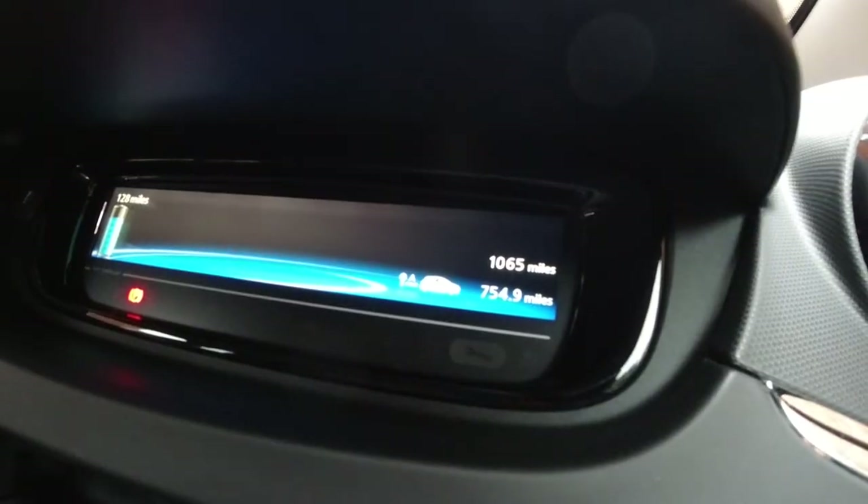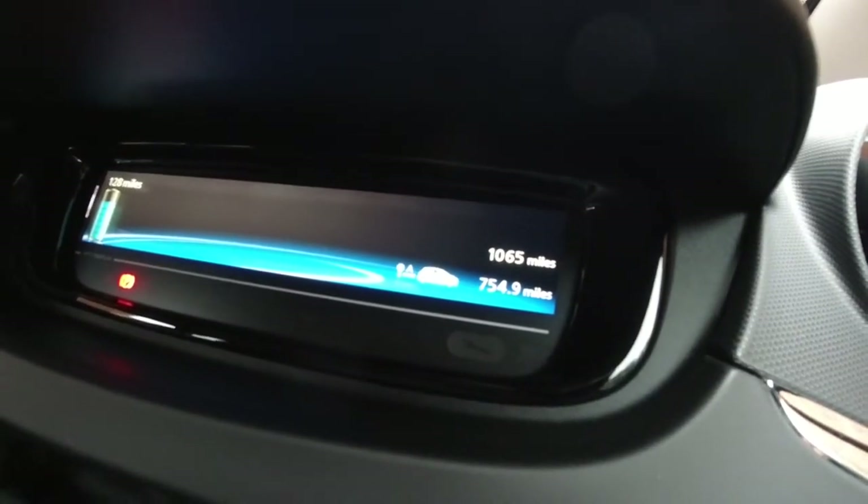Hi, welcome back to the channel. This is my thousand mile review of my Renault Zoe. I've only had it for about two weeks and I've covered a thousand miles, so let me talk about the amazing stuff and a couple of the little annoying things.